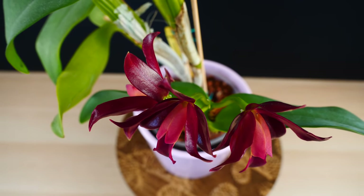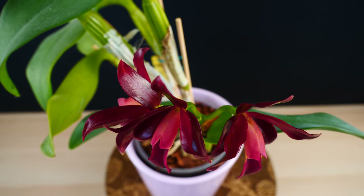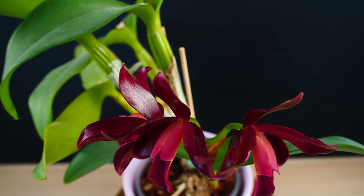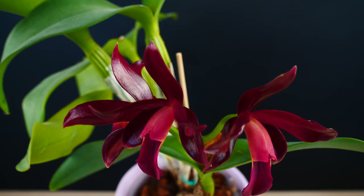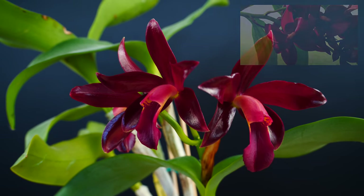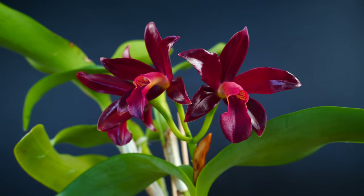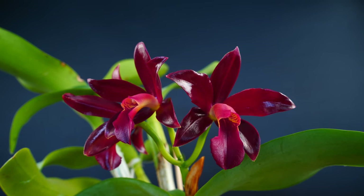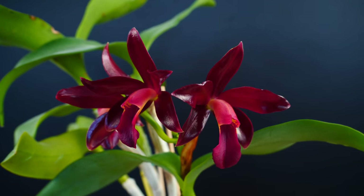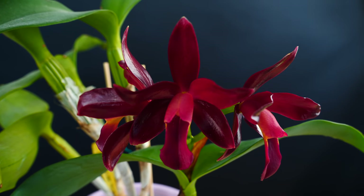The color is absolutely gorgeous too, but it's not super vivid — it's darker than the Lady in Red. The lip is a little lighter with some yellow, but the texture is out of this world. I don't know if I have a glossier orchid than this. Fragrance-wise, this orchid does have a fragrance, and many of you who have this hybrid told me you absolutely love it. This is only the second day it's been open so the fragrance isn't fully developed yet — so far it smells a little pharmacy-ish, but the fragrance continuously changes.